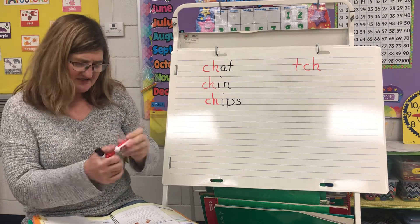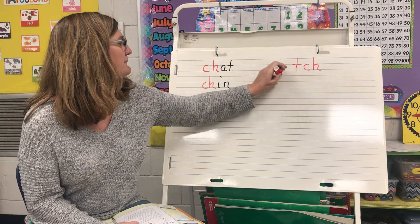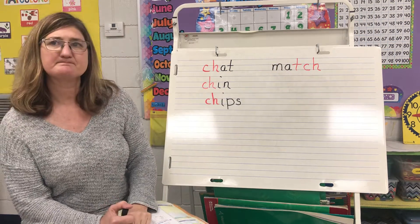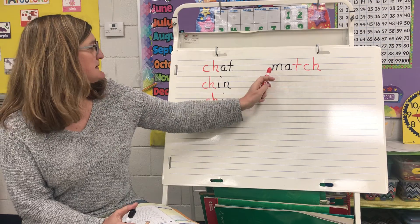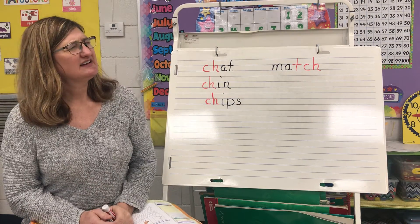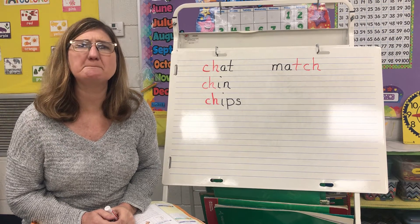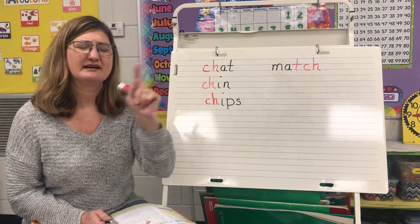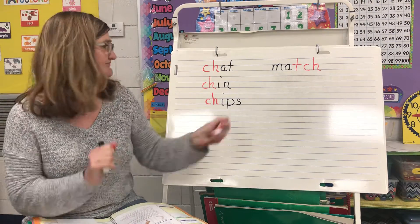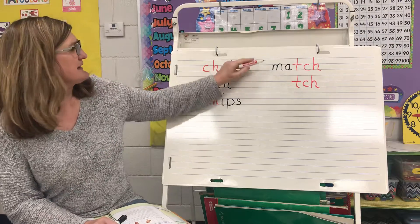Now I'm going to write this word and I want you to take a look at it. Guess what that word is? This word is match. I want you to think of a word that rhymes with match. I'm going to come up with one, and I'm going to write T-C-H for the ending. T-C-H is going to say ch, and my rhyming word is going to be this.